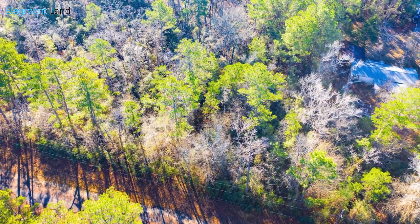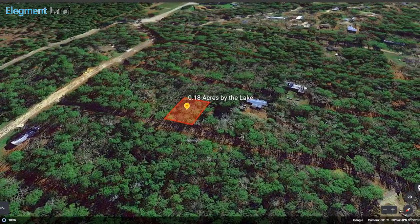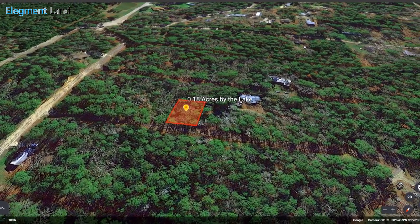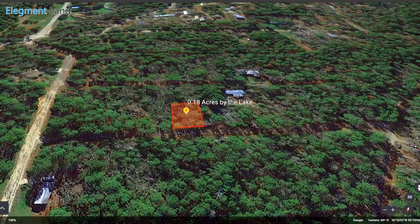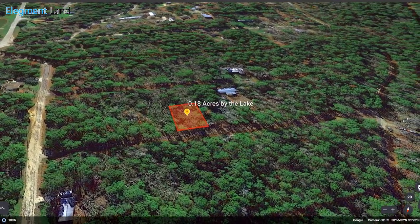With great road access, utility access, and just down the street from the lake, this is where you want to launch your boat this summer. Let's check out what's around the area and then go into some more detail about this awesome property.